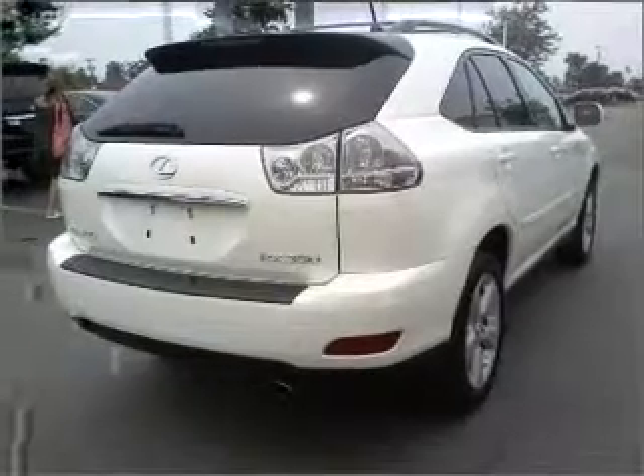Power door locks. Power windows. Power steering. Cruise control. An adjustable tilt steering wheel.